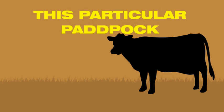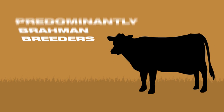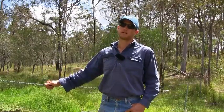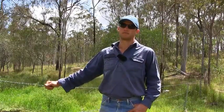This particular paddock is 3,000 acres in area. We're running 350 head of predominantly Brahman breeders and the idea is we sell those calves straight off mum, straight to Graysmere into the store market, and they're picked up and taken on into the feeder market.